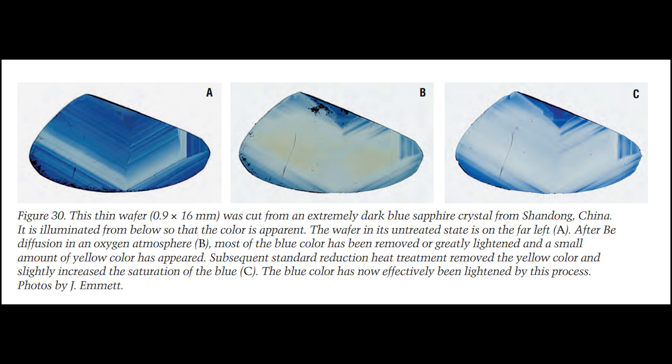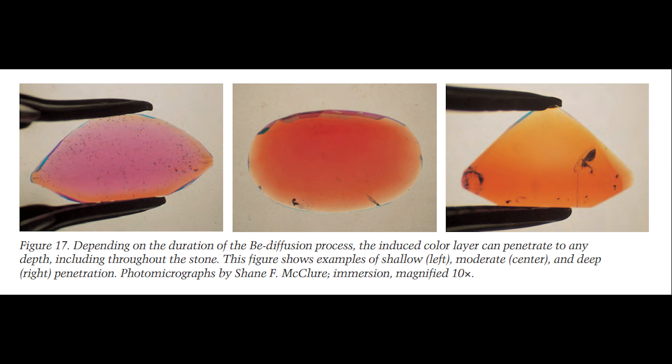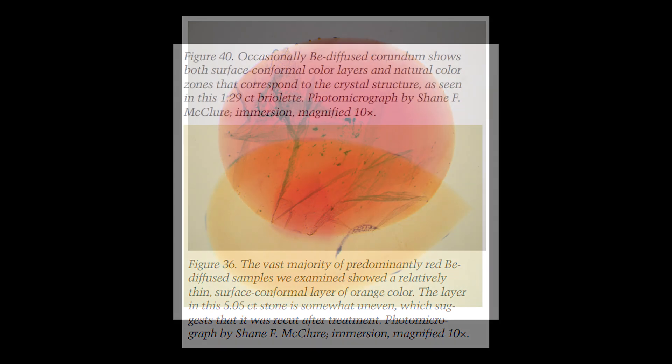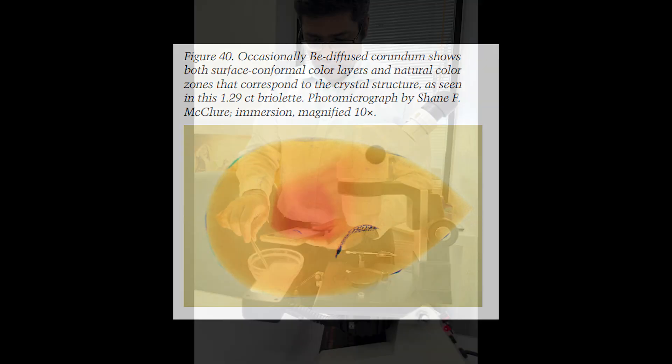This other picture also summarizes what beryllium treatment does to a sapphire — from left (untreated) to right, removing the dark area and yellow tinge. Now, why is this test not 100% accurate? Because there are cases where stones are treated with diffusion in the rough and then faceted, making it difficult to see a uniform surface-conformal color layer. Also, some stones show both surface-conformal layers and natural color zoning simultaneously. This is why you should send the stone to a large lab for advanced spectrometry testing to be fully certain.